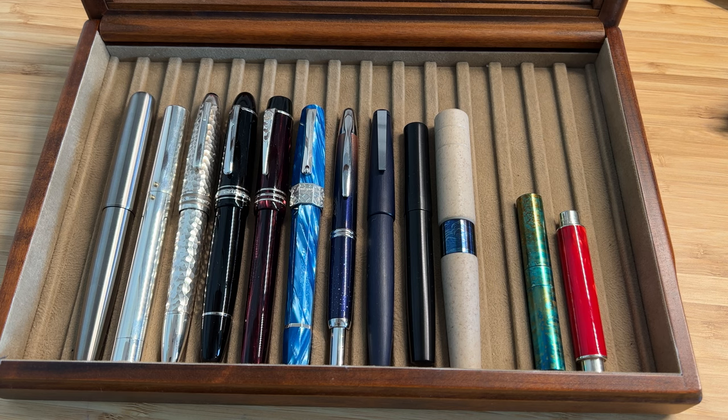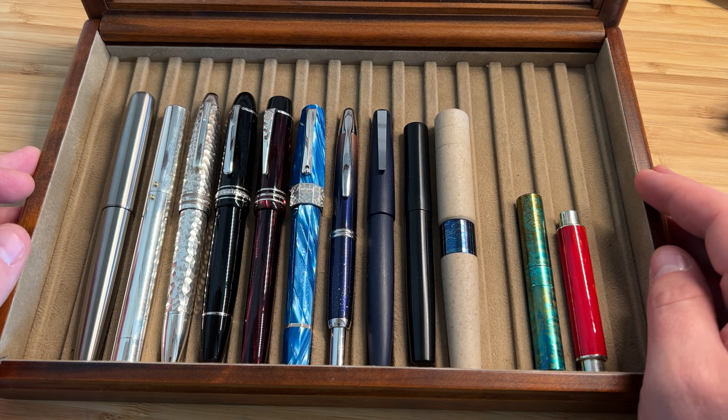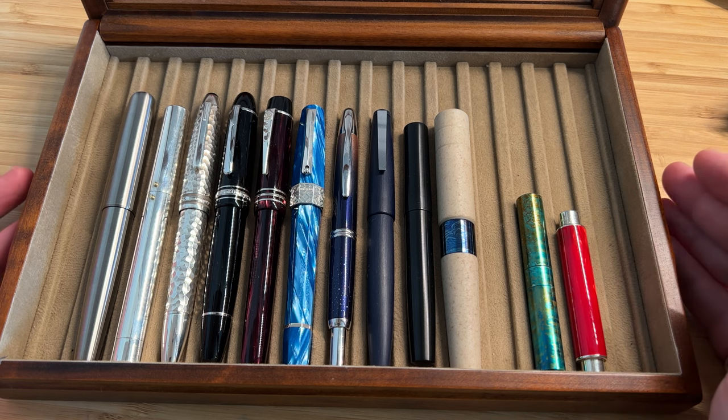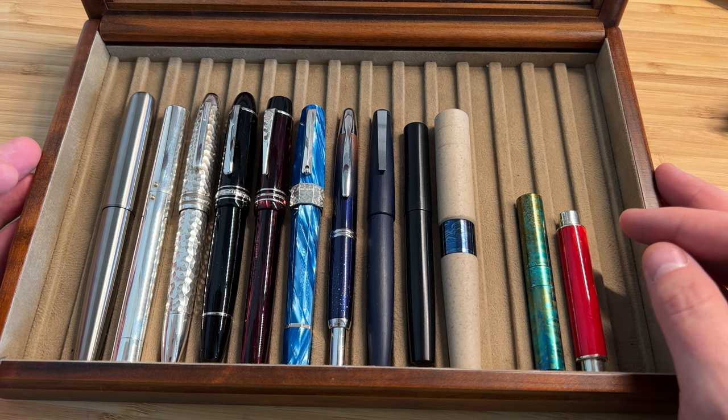Hi guys, it's Ant, formerly from UK Fountain Pens. It's been a while. I wanted to record a little video just showing where the state of my collection is up to as of now, towards the end of July 2022.